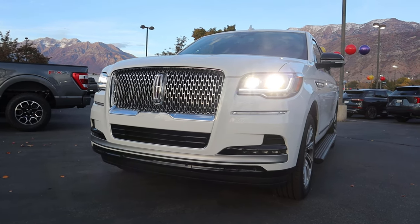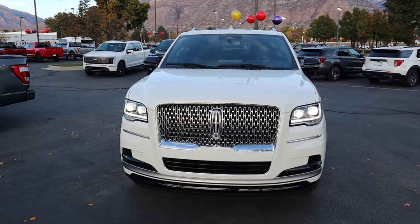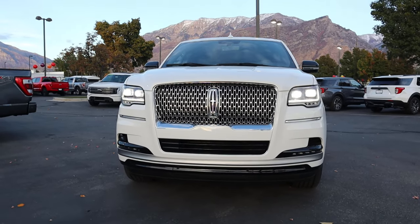We do have fog lights as well, and all together it's a really cool appearance.